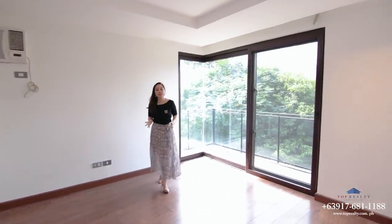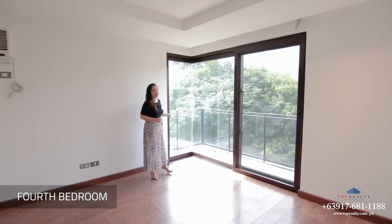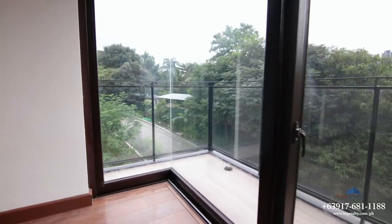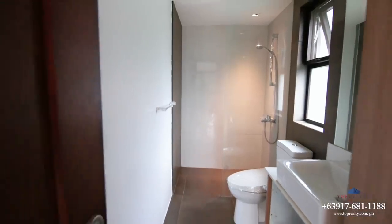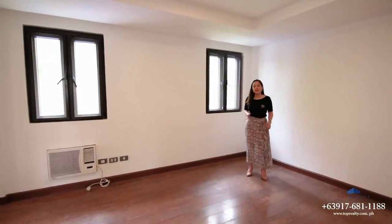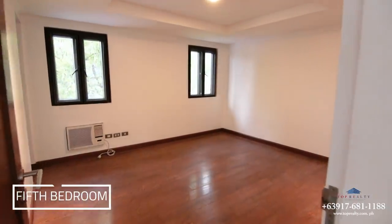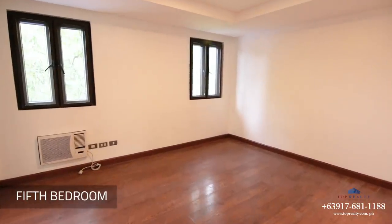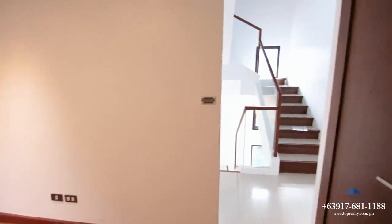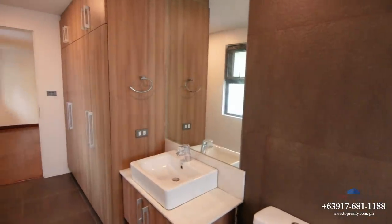Right across is the fourth bedroom, very much similar to the third bedroom — it also has its own balcony and an ensuite bath. This is the fifth bedroom, situated at the back part of the house. If it suits your preference, you could use this as your family room as well, where you and your children can spend quality time playing video games or binge-watching series on Netflix. And just like all the bedrooms in this house, this room also comes with its ensuite bath.